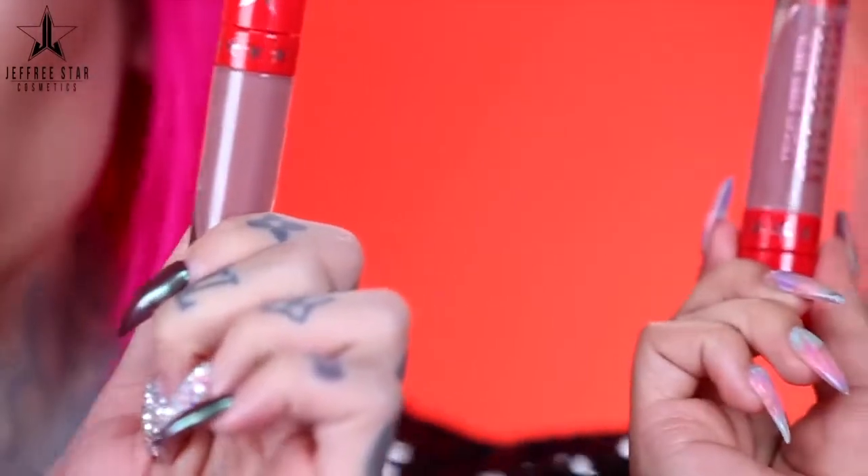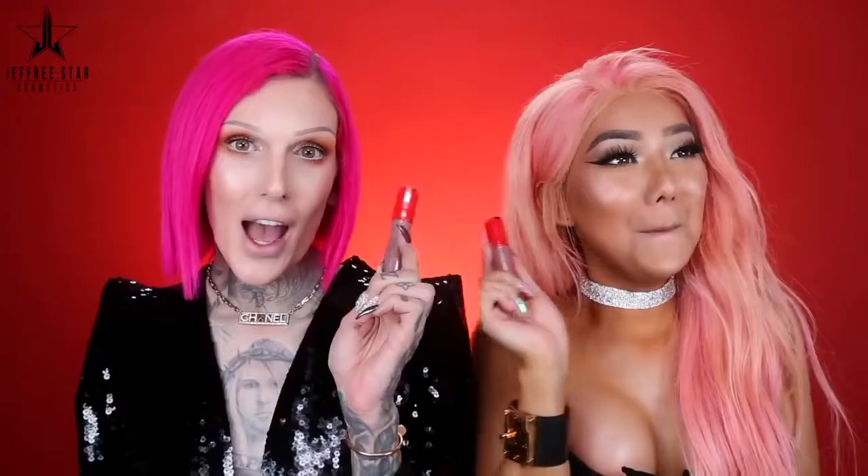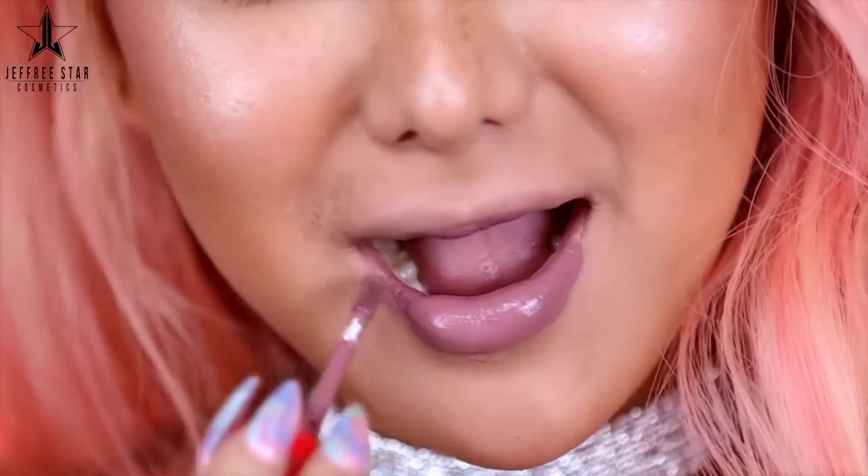If you're afraid of dark lips, just shut up and try it on anyway. The next shade we're about to debut is called Deceased. It is a really pretty mauve nude — gorgeous. It's like if Scorpio had a little sister, this would be her. I feel like any skin tone can wear this; it's a very universal, everyday lip. This is one of my favorites from the collection.